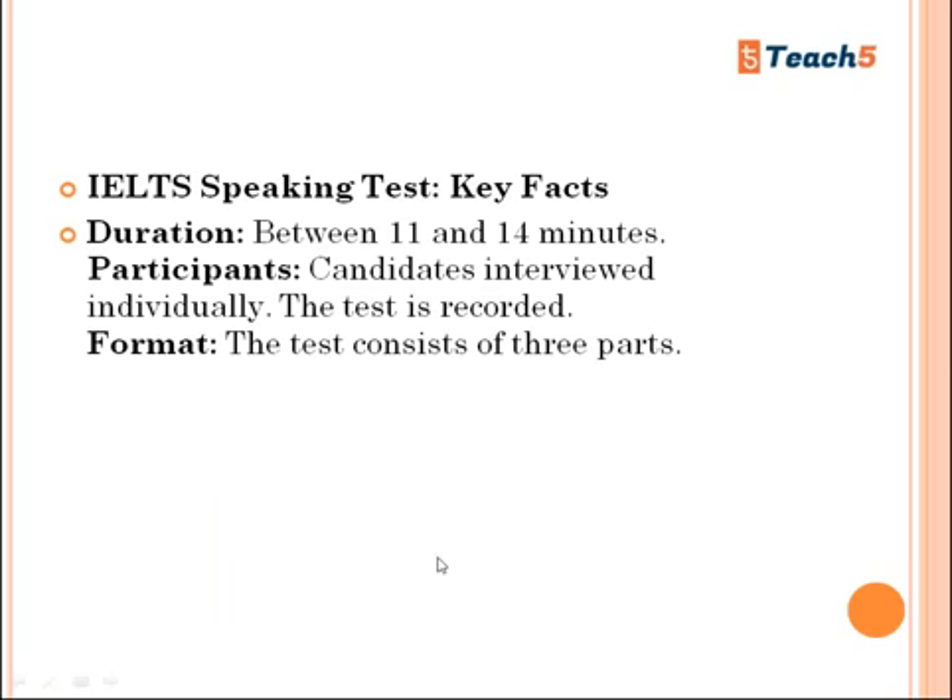IELTS speaking test key facts: duration is between 11 and 14 minutes. Candidates are interviewed individually and the test is recorded. The test consists of three parts: Part One, Part Two, and Part Three. This test is the same for Academic and General — there is no difference.